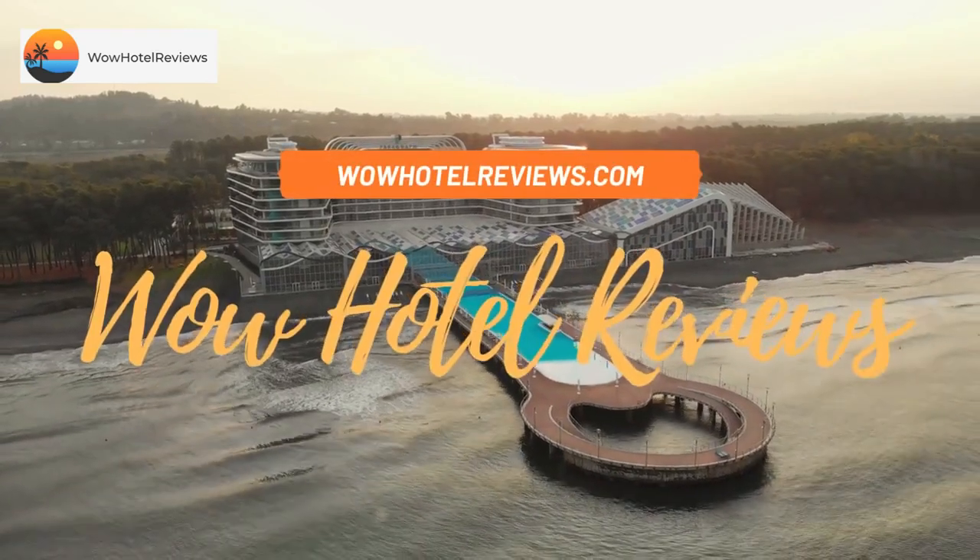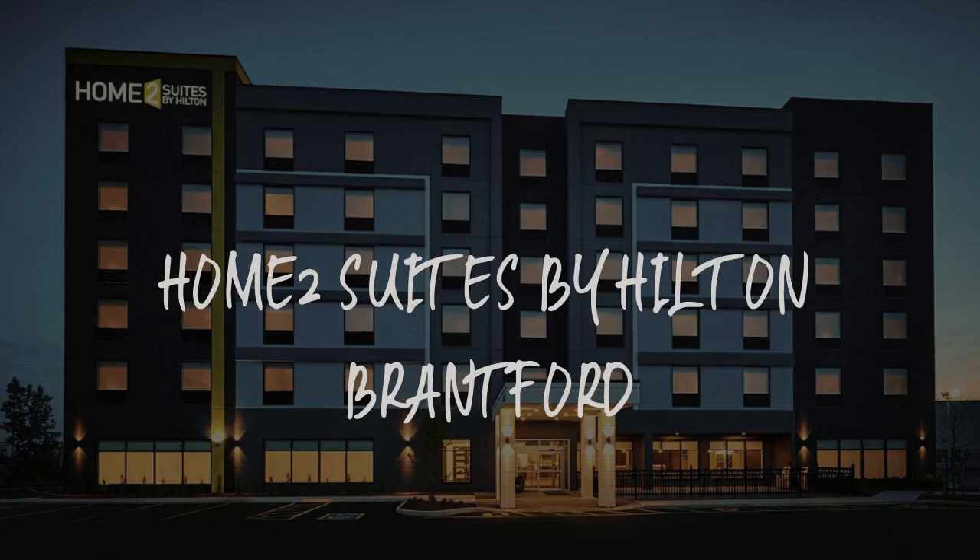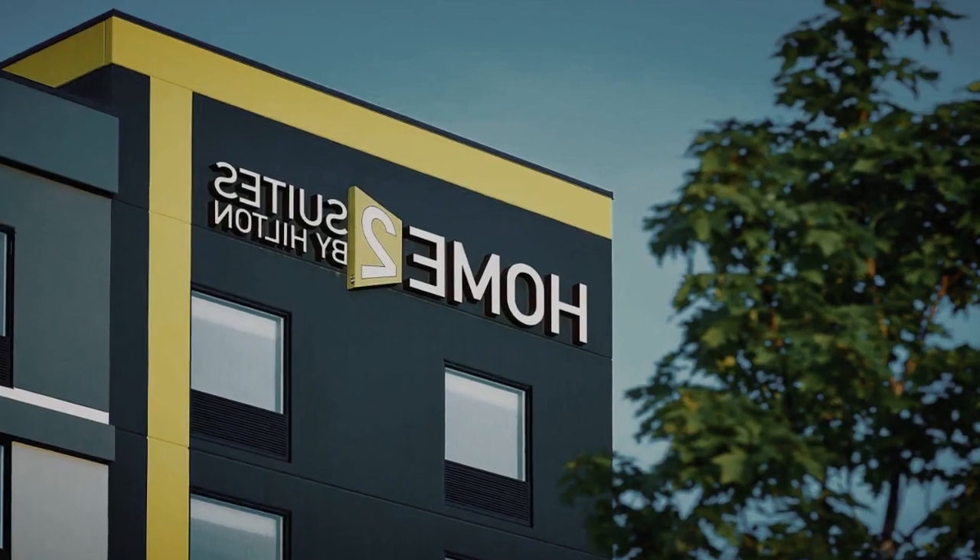Hello guys. Welcome to Canada Hotel Explorer. Today I am reviewing Home 2 Suites by Hilton Brantford. It's a three-star hotel.